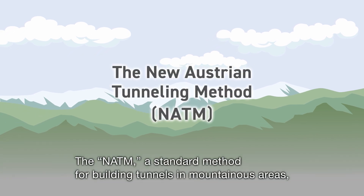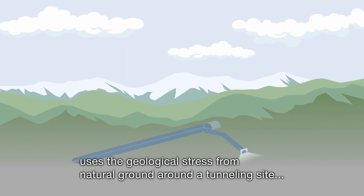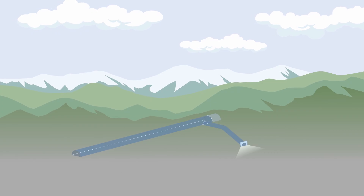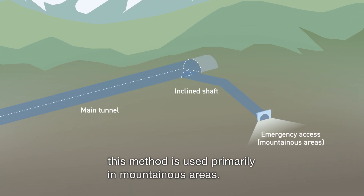The NATM, a standard method for building tunnels in mountainous areas, uses the geological stress from natural ground around a tunneling site to build a tunnel safely. In the construction of the Chuo Shinkansen, this method is used primarily in mountainous areas.